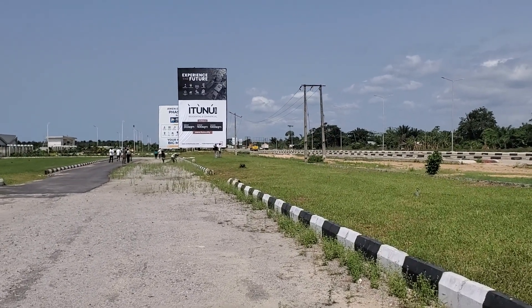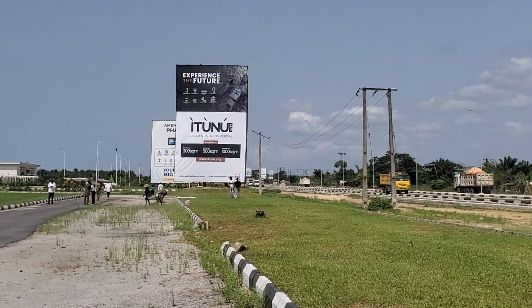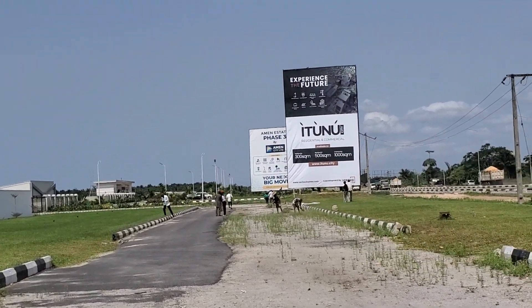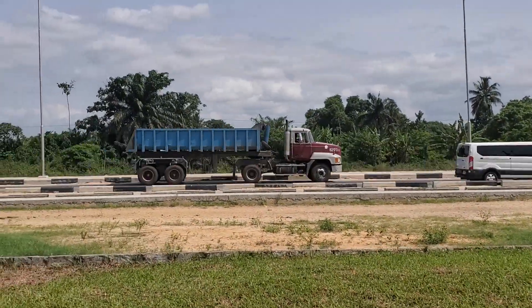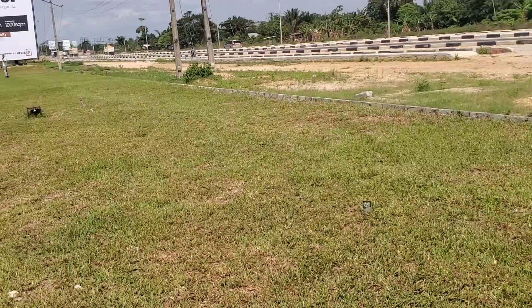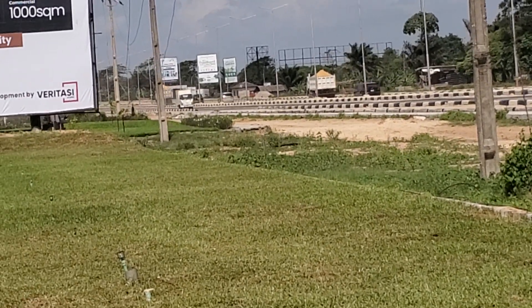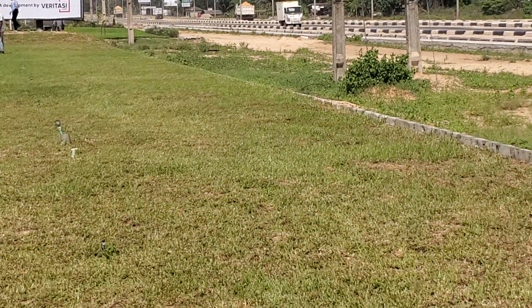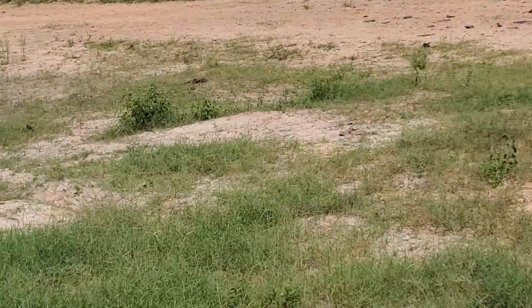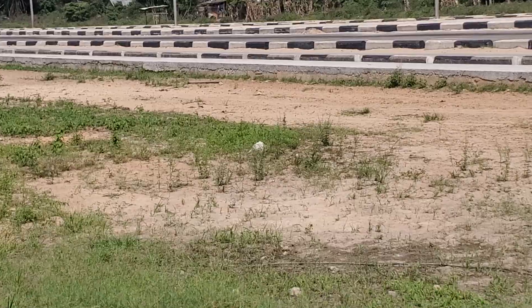Good afternoon amazing investors. Today we are here at this premium estate known as Eternocity. Eternocity shares landmarks with Amen Phase Three — right beside it. And it's very close to the Lekki Expressway, and sharing landmarks with the new international airport. That is the new international airport over there. This is Fairmont Green and Smart Estates. We also have Dangote Refinery and so many other amazing premium estates located in this particular location.